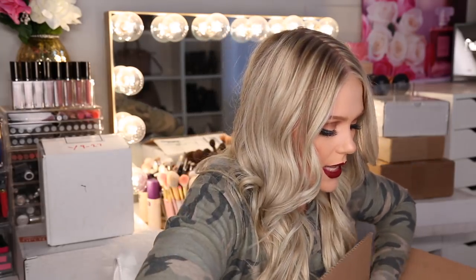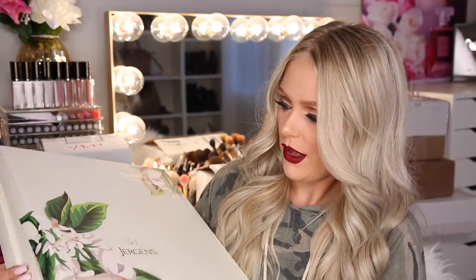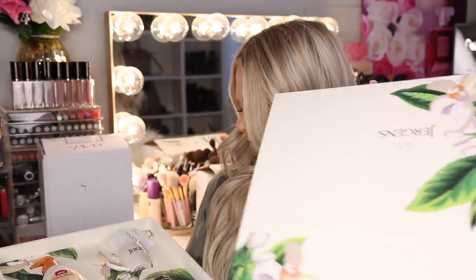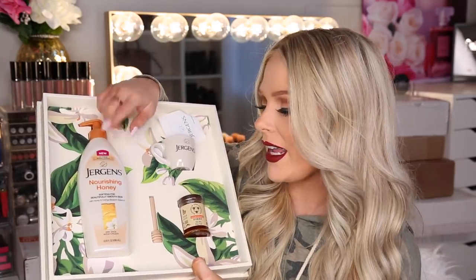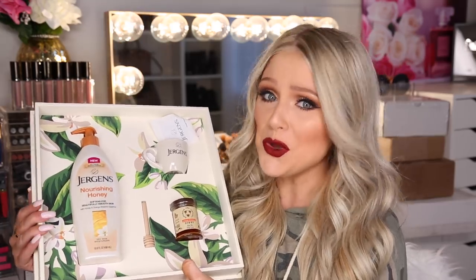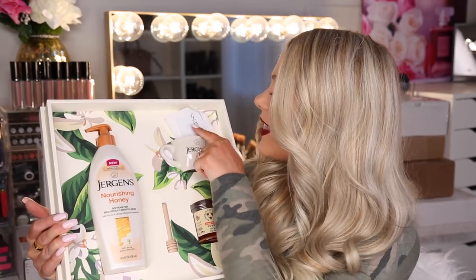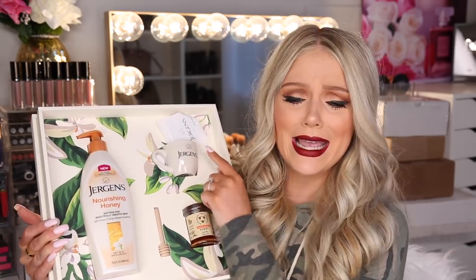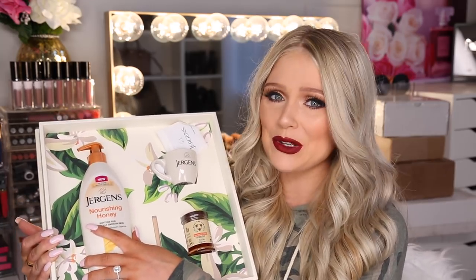Up next is this big box from Jergens. We got a big box — inside we have the new Jergens Nourishing Honey Dry Skin Moisturizer. You guys know I have dry skin so I'm excited to try this out. There's also a little thing of honey and a little teacup with tea — this is so cute. Thank you Jergens. I'm definitely going to use this going into the winter months.